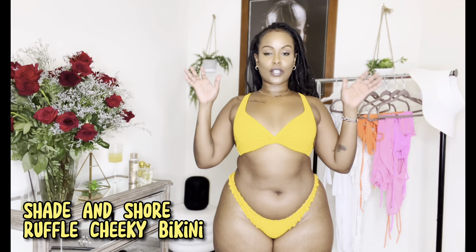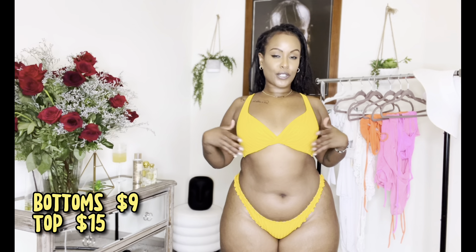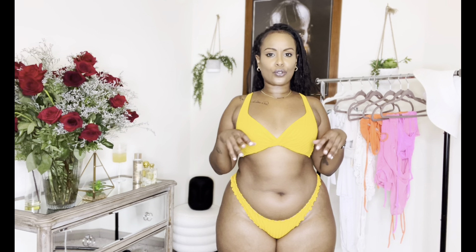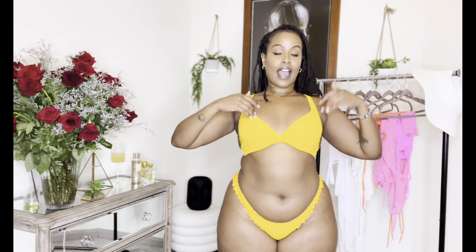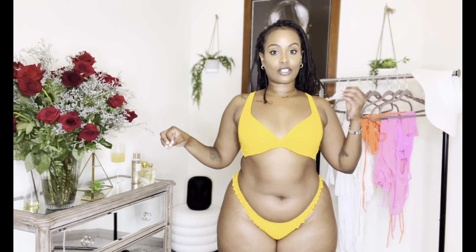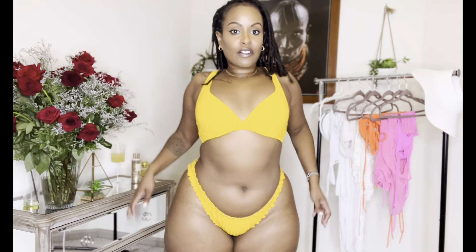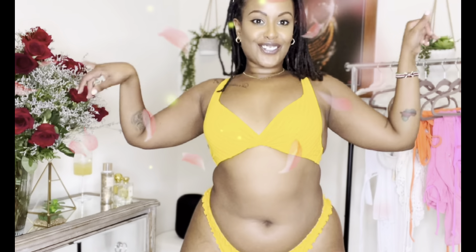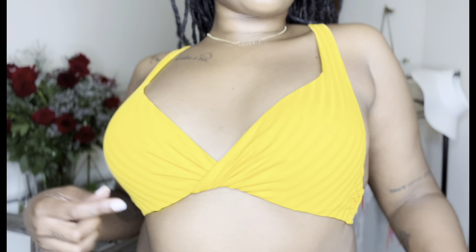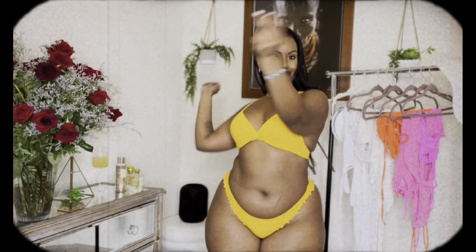So this next bathing suit is from Shade & Shore — also a brand found at Target. The bottoms are in a large and the top is in a 34B, because this brand sizes tops by bra size rather than small, medium, large. By far, this is my most comfortable bathing suit. It's a bit cheeky, has ruffles giving you more of a Hawaii feel, thicker ribbed material, and the front crossover on the top is just so cute. The color is just giving me melanin.